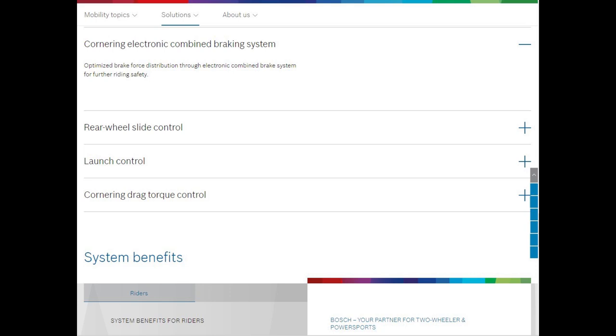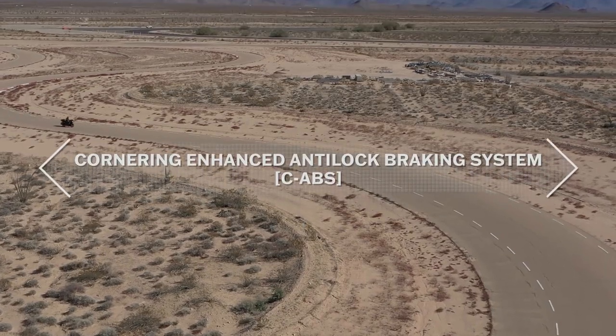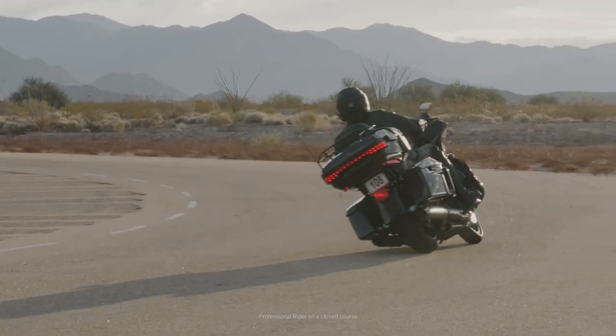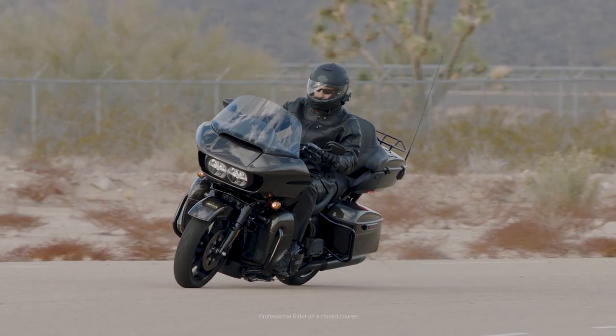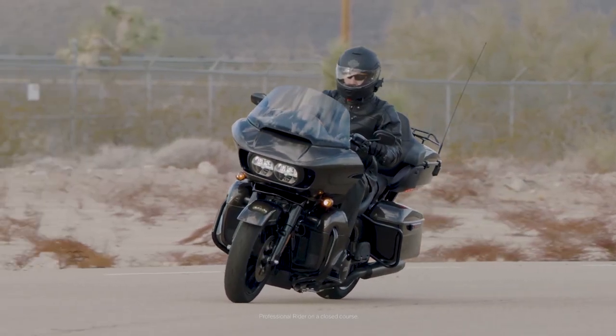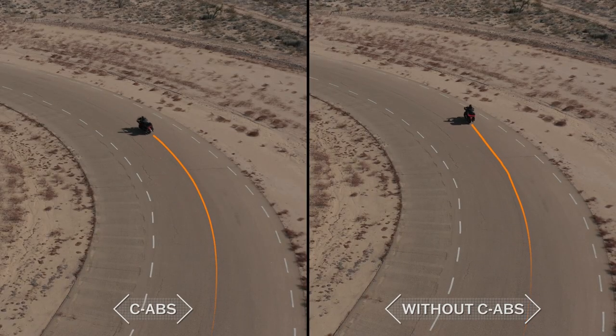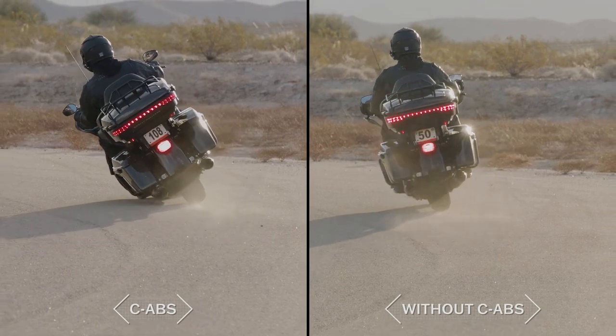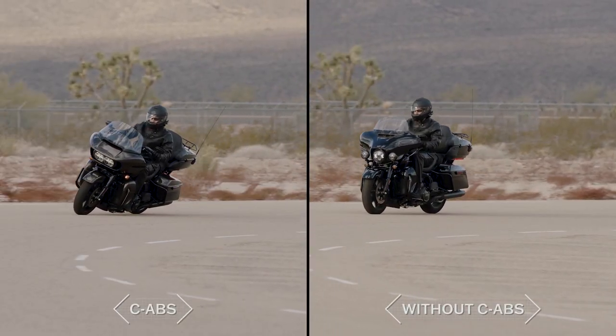Next, Bosch has the Cornering Combined Electronic Braking System, or C-ABS. This system is concerned with brake force distribution. Cornering Enhanced ABS optimizes brake pressure based on lean angle to deliver the best possible braking performance. When braking on a curve, the system calculates available traction and adjusts maximum brake pressure to preserve lateral grip, helping the rider maintain course through the apex and reducing the risk of a low-side crash.